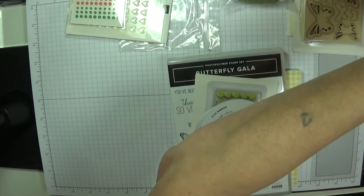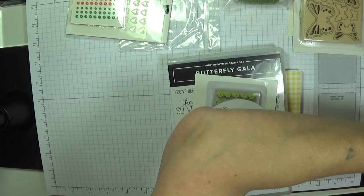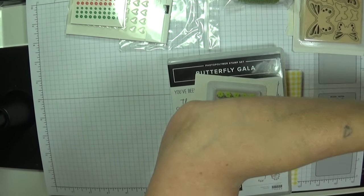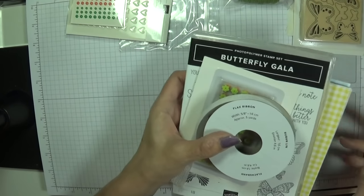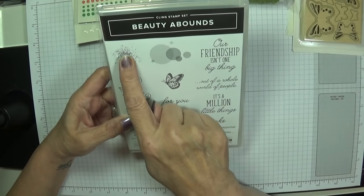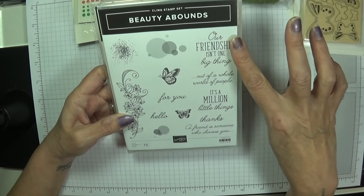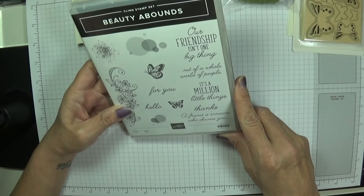There's another butterfly stamp set called Beauty Abound, which comes with dies. The stamp set features bokeh dotting and sentiments including 'Our Friendship Isn't One Big Thing, It's a Million Little Things,' 'Thanks For You,' 'Hello,' and 'A Friend Is Someone Who Chooses You Out of a Whole World of People.' These are the new cling stamps — you pop the stickers on the back. Be careful putting them on blocks as they're really mega sticky.